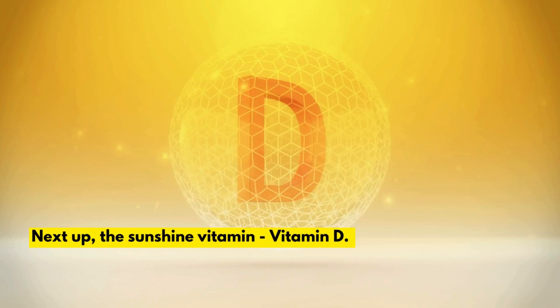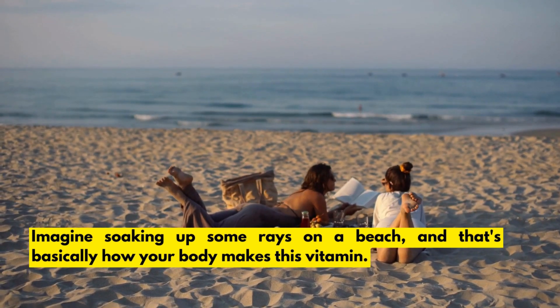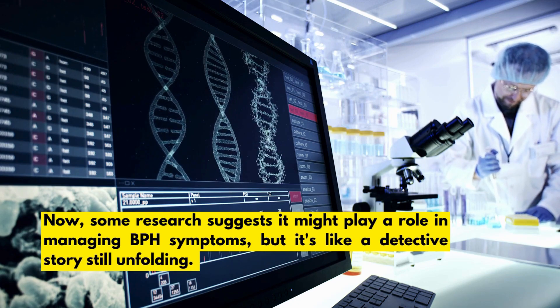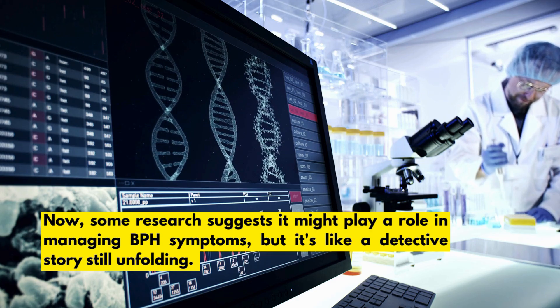Next up, the sunshine vitamin — vitamin D. Imagine soaking up some rays on a beach; that's basically how your body makes this vitamin. Some research suggests it might play a role in managing BPH symptoms, but it's like a detective story still unfolding.